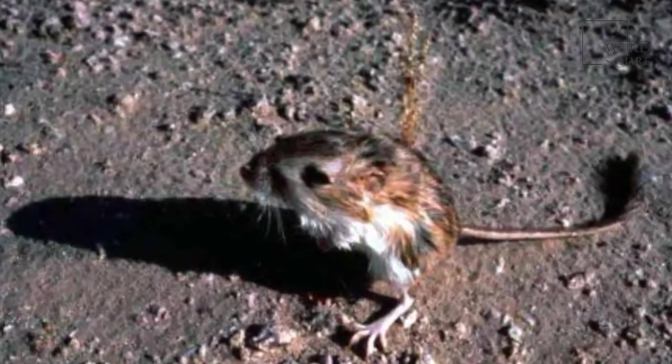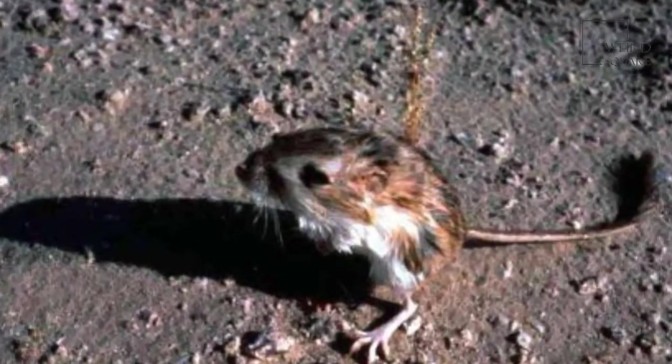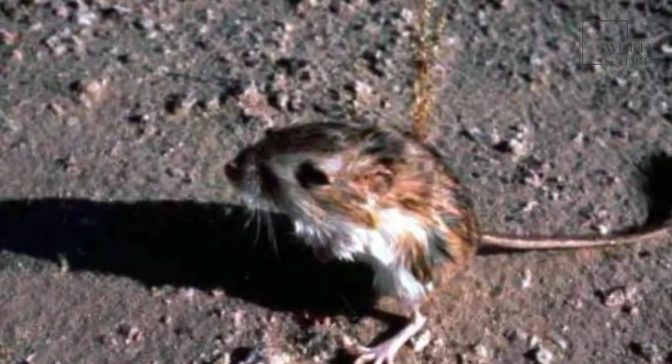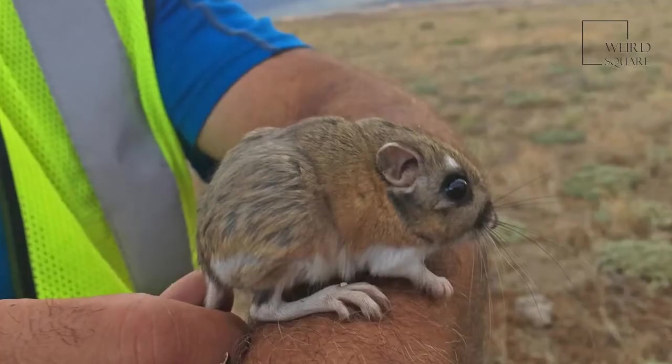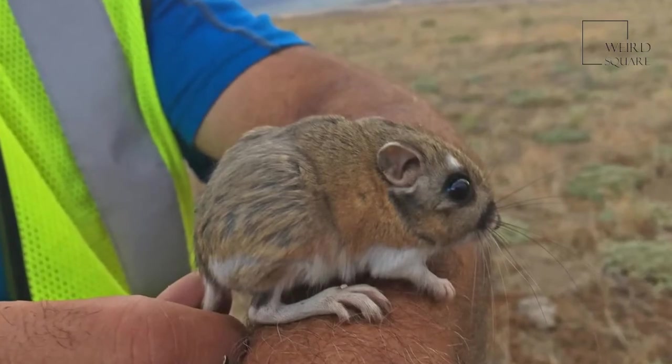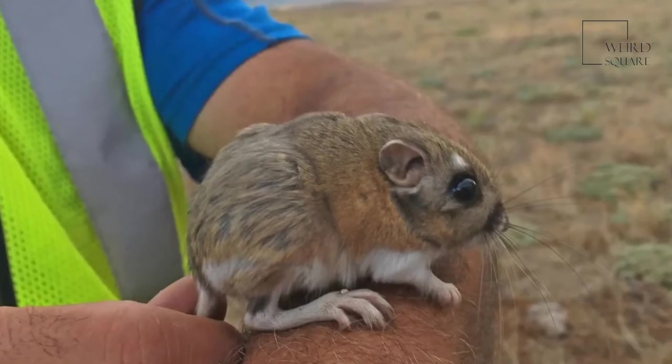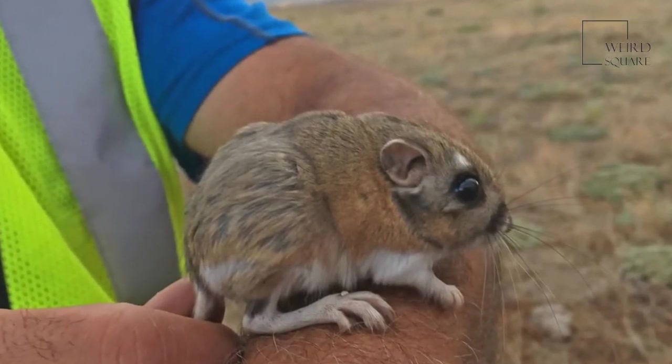Though the kangaroo rat is an immensely cute beast, it is one of the champions of the animal kingdom when it comes to jumping prowess. One of these little animals can jump as much as 9 feet. If an average human could jump that distance, they would be able to jump over 20 feet at a time.